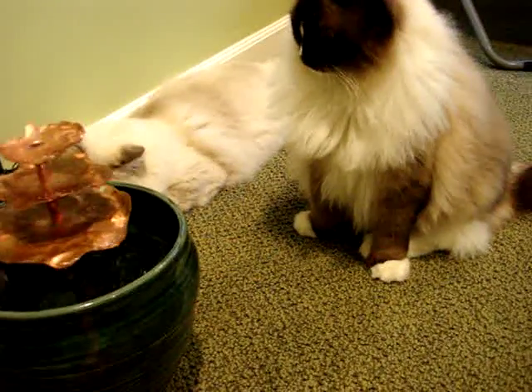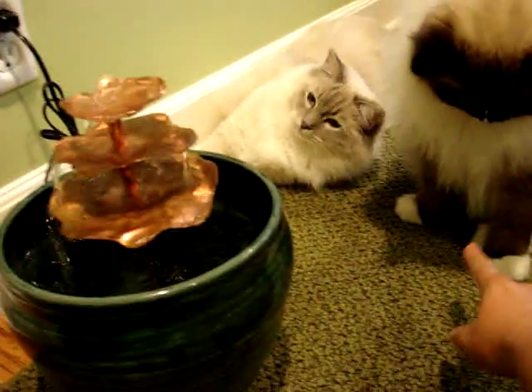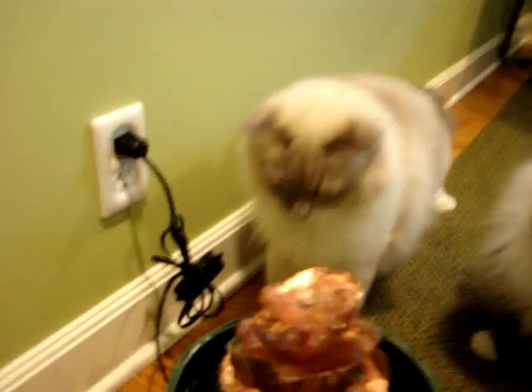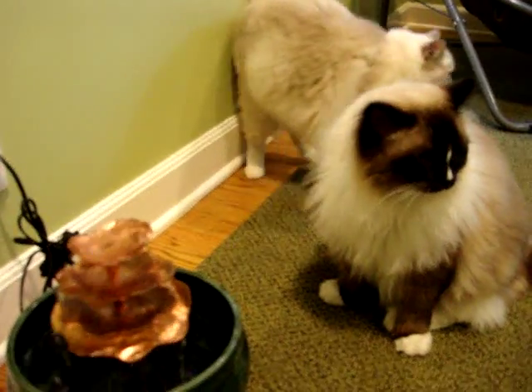Look how he's sitting. I think that's hysterical. How does your paw even bend like that? Chiggy likes to bat at water — his name is Trig, I call him Chiggy. But I think it's hilarious when he does that.